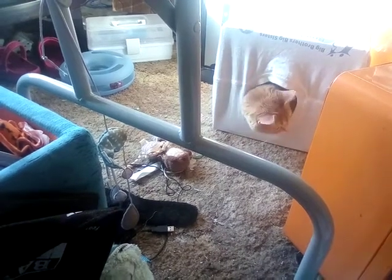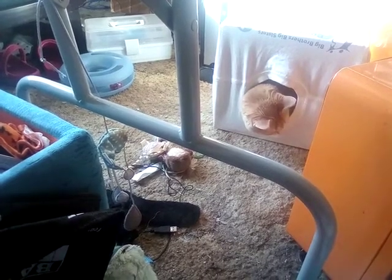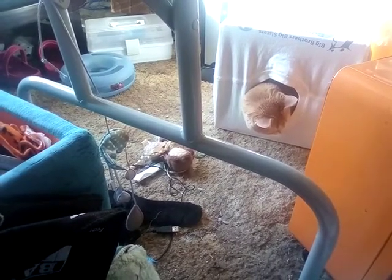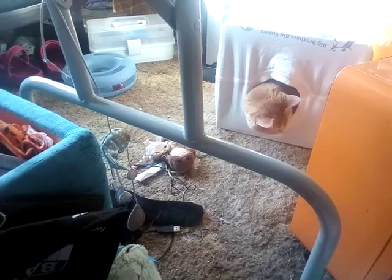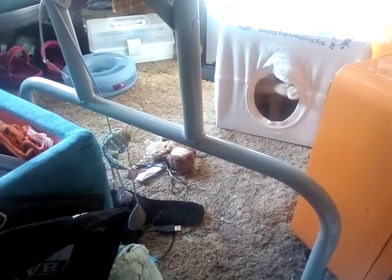I'm so excited Pebbles Kitty is using the little cat cave that I made out of a t-shirt and an old box. Pebbles! Hey kitty! Pebbles? She is like enraptured with something.